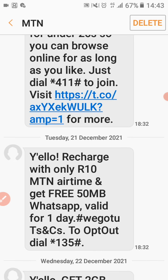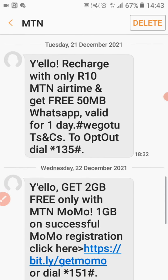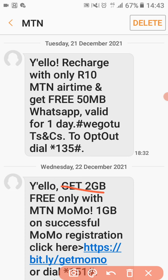So this is how to get a free 2 gig — if you're an MTN user, it's legit, easy, and simple. All you have to do is watch till the end. As you can see here, you can get free 2 gig on MTN MoMo. On MTN MoMo, all you have to do is register first, and then you'll be able to start getting your free 2 gig.